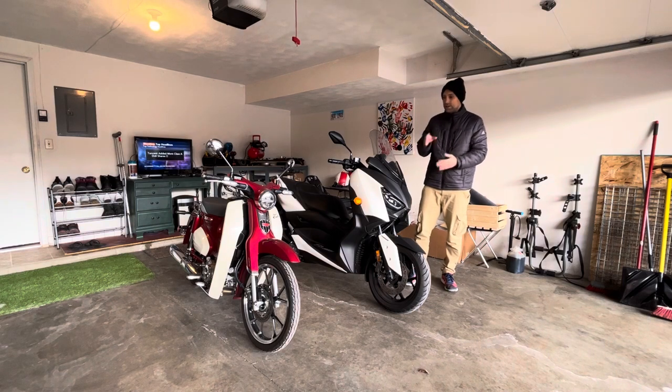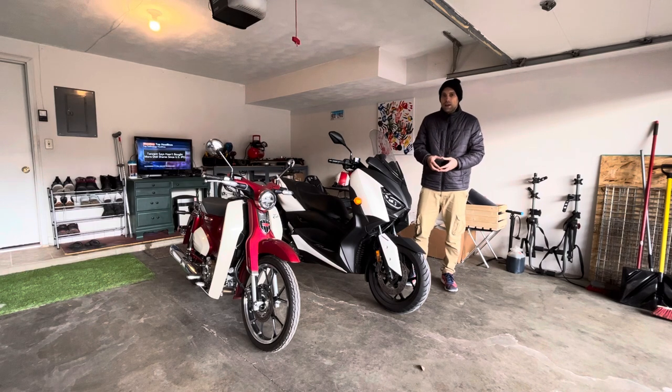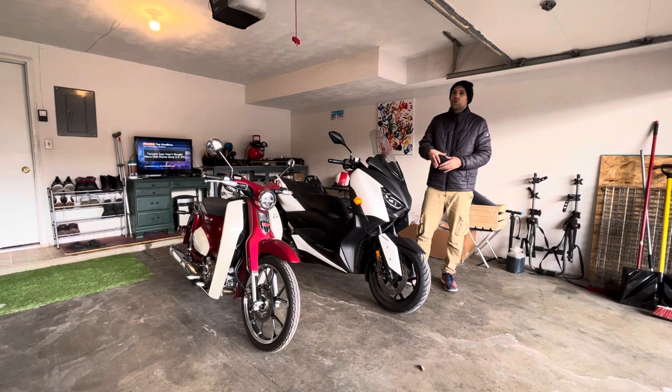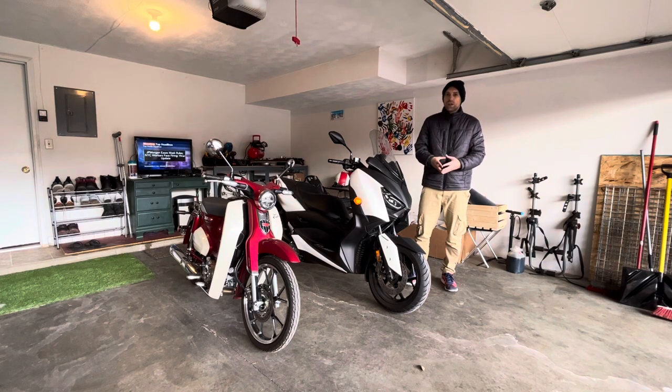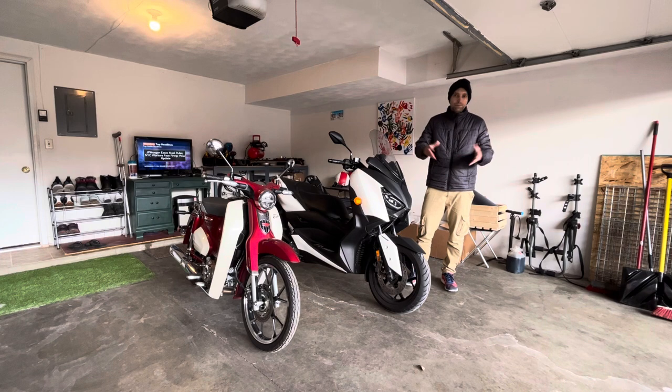Yamaha actually sells this same scooter as a 125, so the comparison isn't always as clear. But generally I'm just talking about your smaller 125s and 150cc scooters, comparing them to your larger maxi scooters that have that larger engine and larger dimensions. To kick off the video, let's talk about those dimensions.